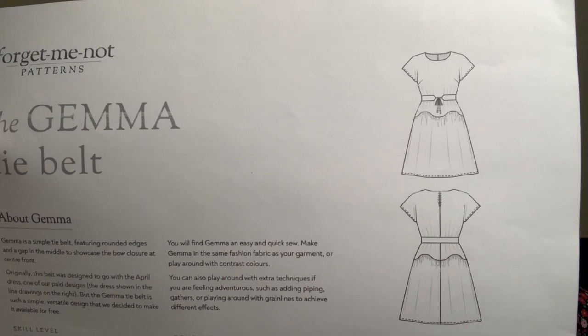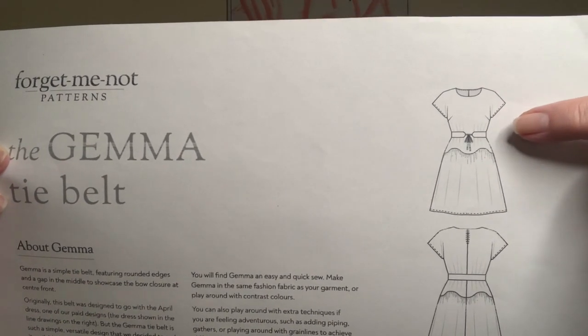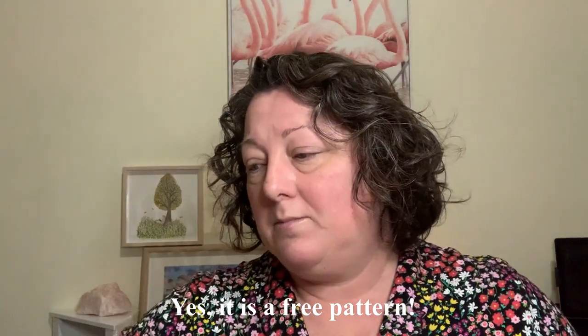What I was thinking of making is the Forget Me Not pattern's Gemma tie belt. This is sort of along the lines of an obi belt - it's wider and then it's got little ties in the center. I'm pretty sure this is actually a free pattern. I know there is a free obi belt pattern but I can't remember who it's by, so I'm not going to say who I think it could be.